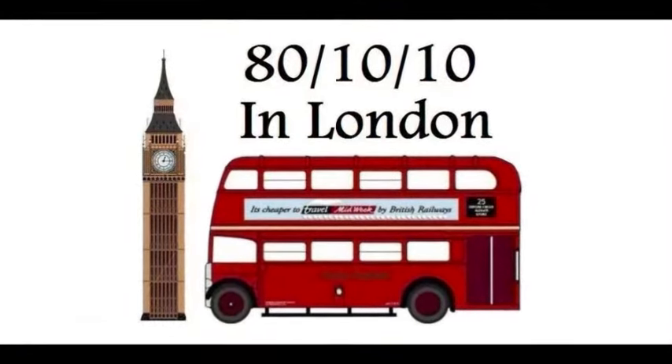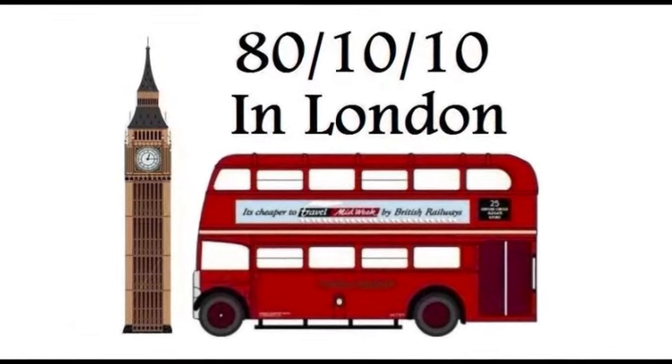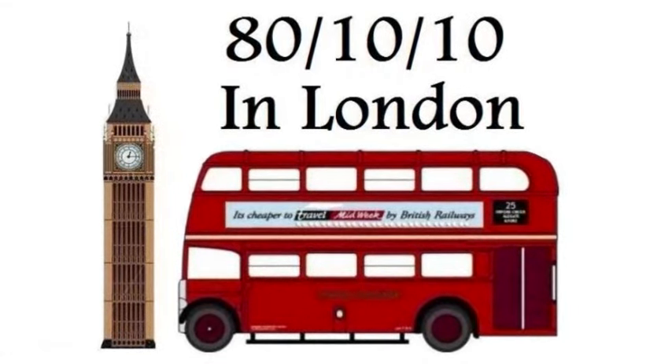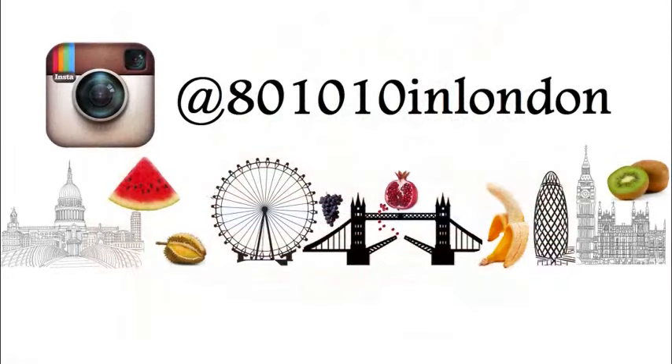Thank you for watching this video. If you liked it, please give it a thumbs up, leave a comment below, and subscribe for more upcoming videos. If you want to see what I'm eating, follow me on Instagram at 801010 in London.